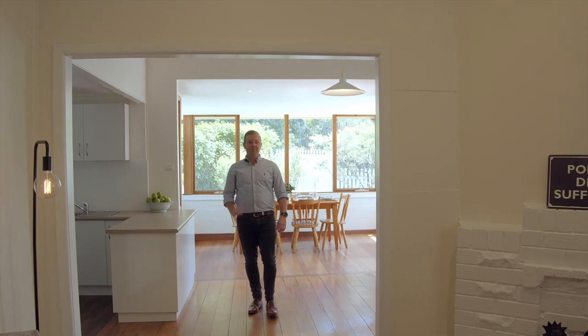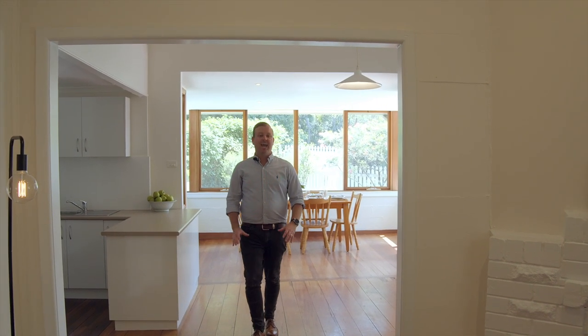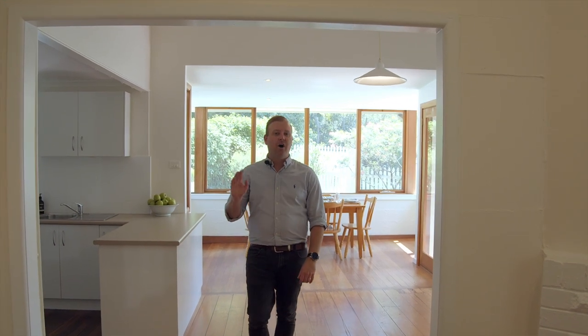This is a beautiful example of an early 1900s cottage and it's just oozing character with high ceilings, timber floorboards, and an amazing wraparound veranda. But better yet, the location and lifestyle is amazing.